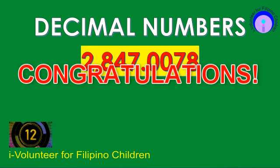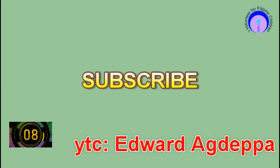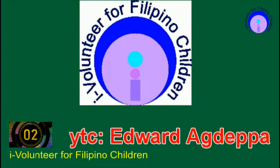Congratulations. Now let us wait for your teacher to discuss these items. This project is brought to you by iVolunteer for Filipino children. Just remember, this is my personal advocacy and it is free. Anyone may join.